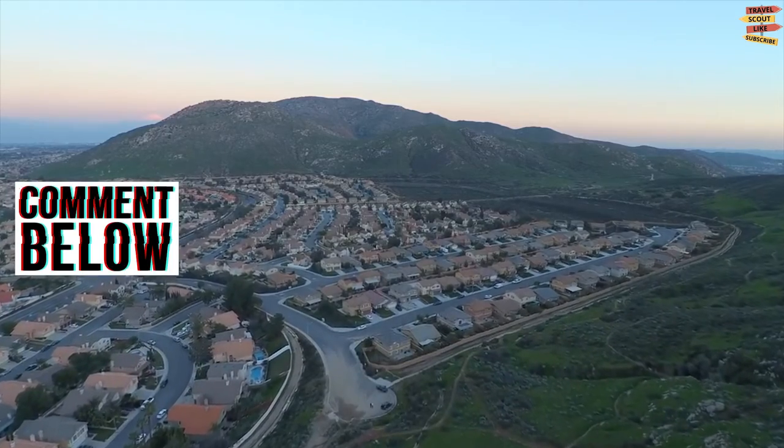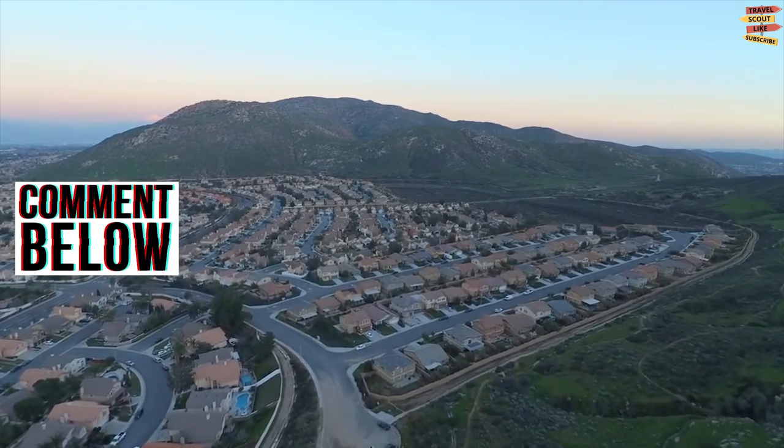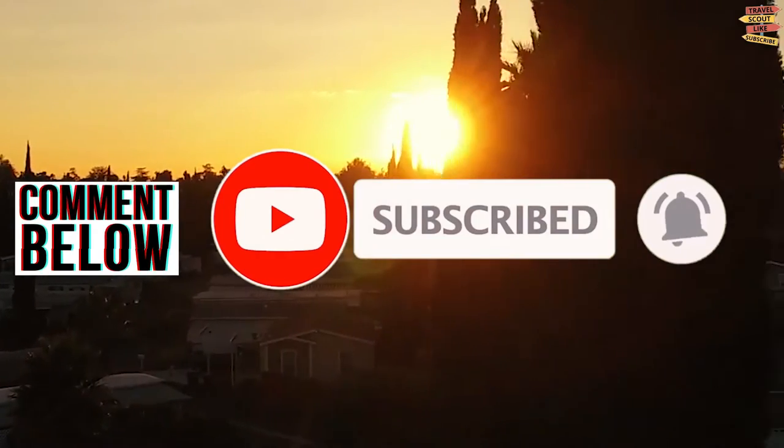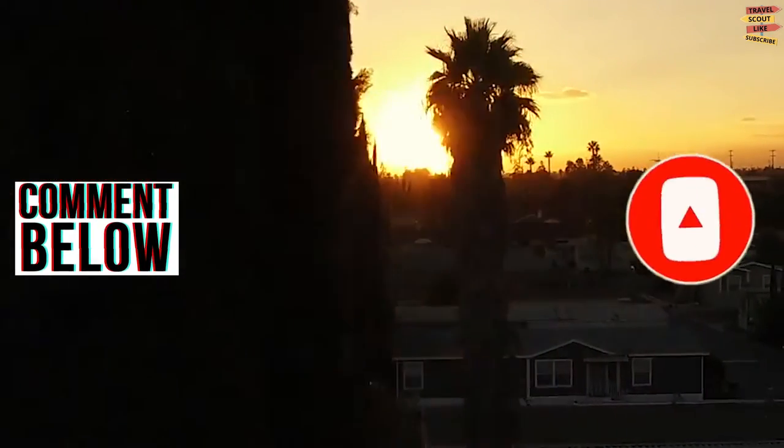So what do you think of our video? Please comment below and don't forget to like, share, subscribe, and click the notification bell for more future updates here on Travel Scout Channel. Thank you for watching!